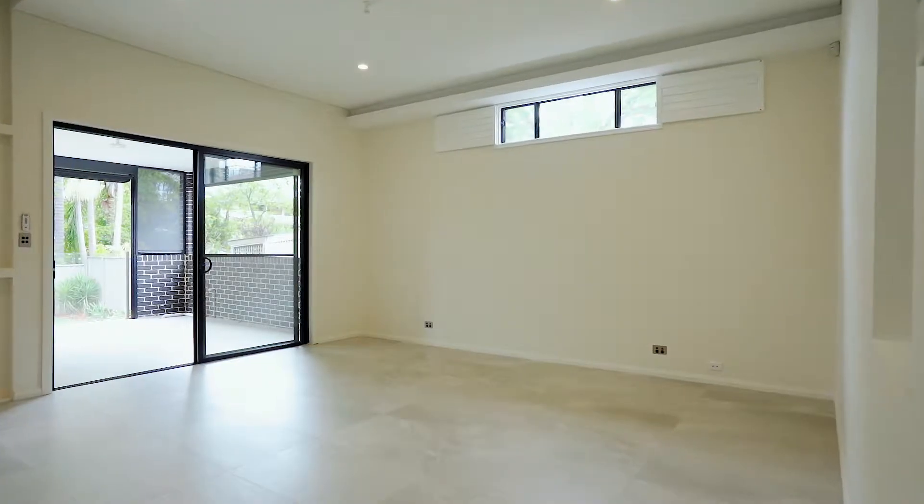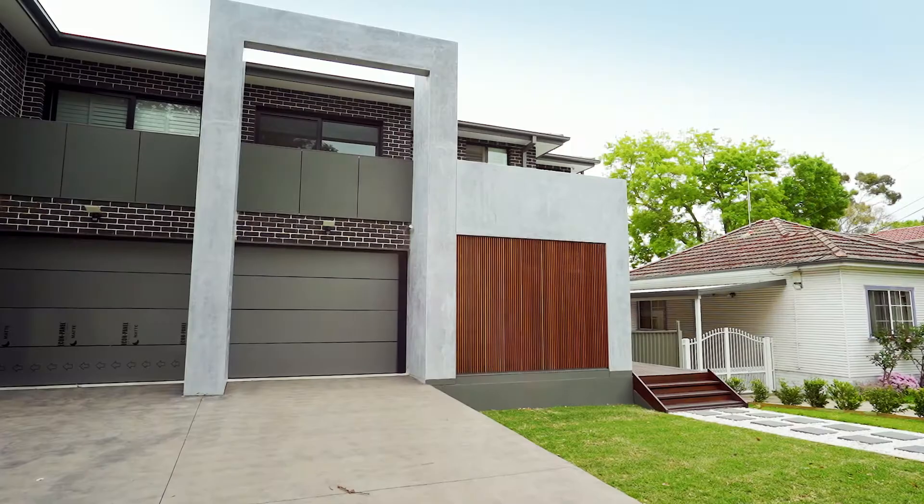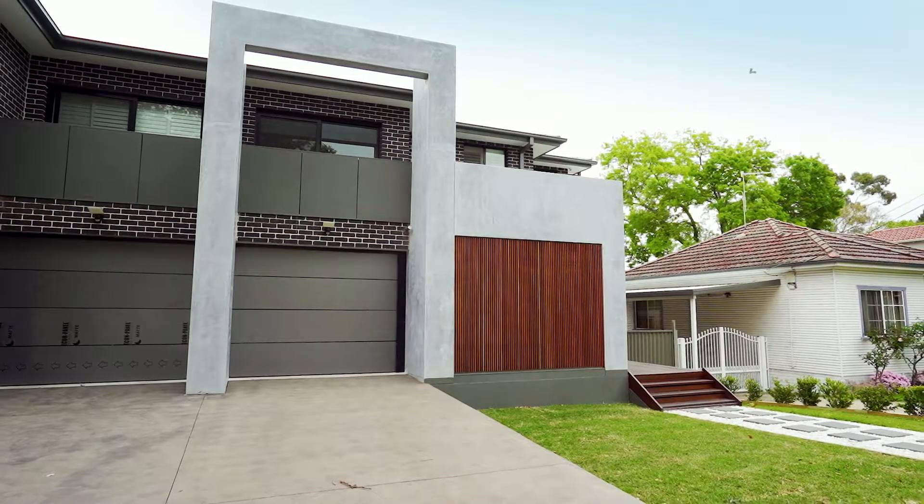After walking through this property, I know it's going to stand out to one lucky buyer who's looking to get an oversized property for their growing family. If you have any questions, give me a buzz. If not, I can't wait to see you at the next inspection.